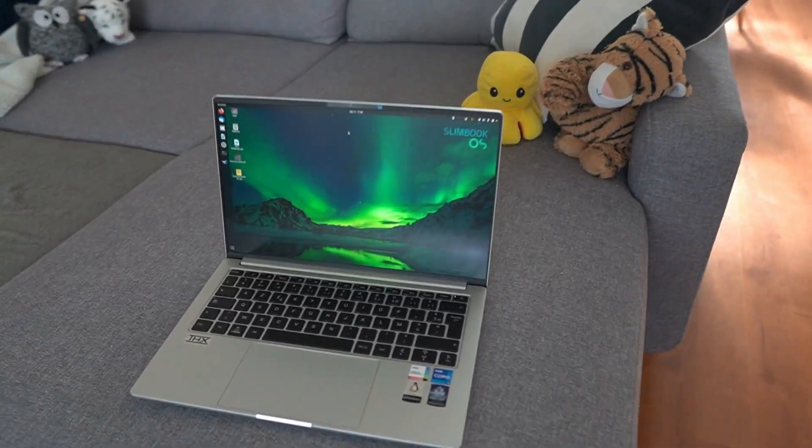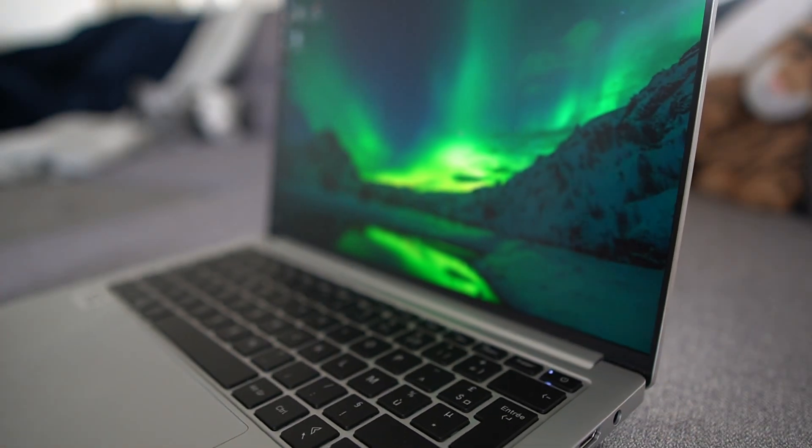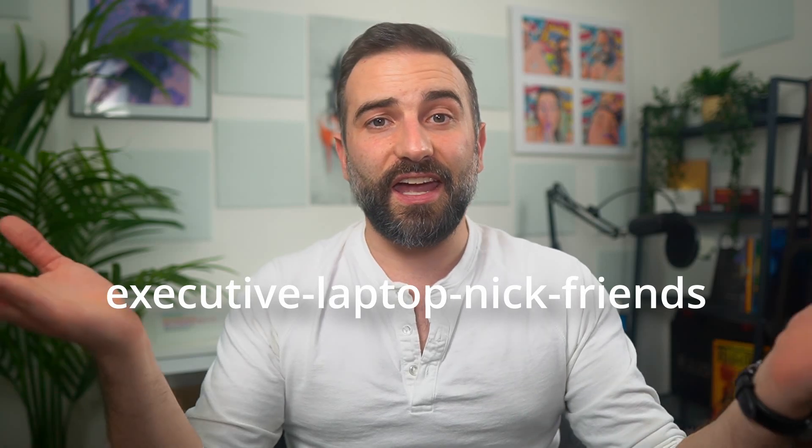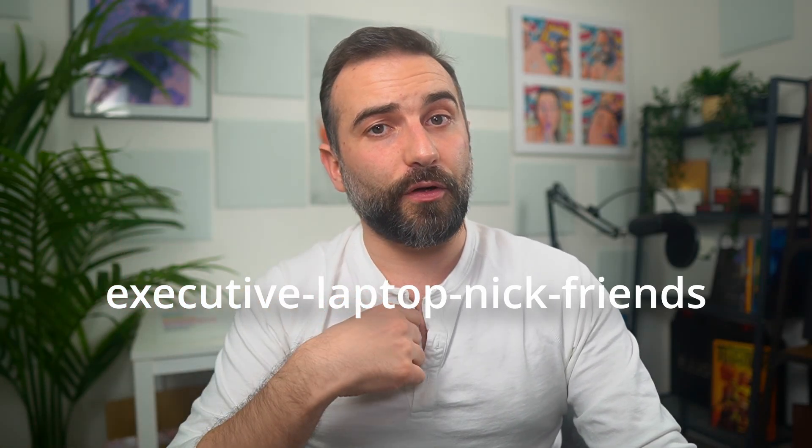This video was made possible by Slimbook, who are offering 150 euros off the Slimbook Executive Linux ultrabook. It's got a 3K screen, a wonderful keyboard, a sturdy magnesium chassis, a very nice trackpad, and good I/O. Use the offer code at checkout — link in the description below. Take advantage of the discount while stocks last. Thanks everyone for watching — if you enjoyed, like, subscribe, and turn on notifications. You can also join my Patreon or YouTube Members for weekly podcast access and voting on future topics. See you in the next one!